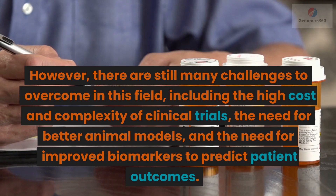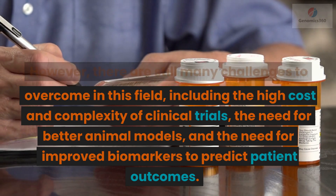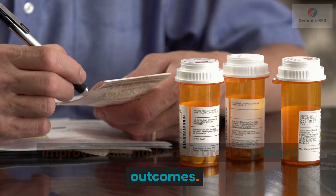However, there are still many challenges to overcome in this field, including the high cost and complexity of clinical trials, the need for better animal models, and the need for improved biomarkers to predict patient outcomes.